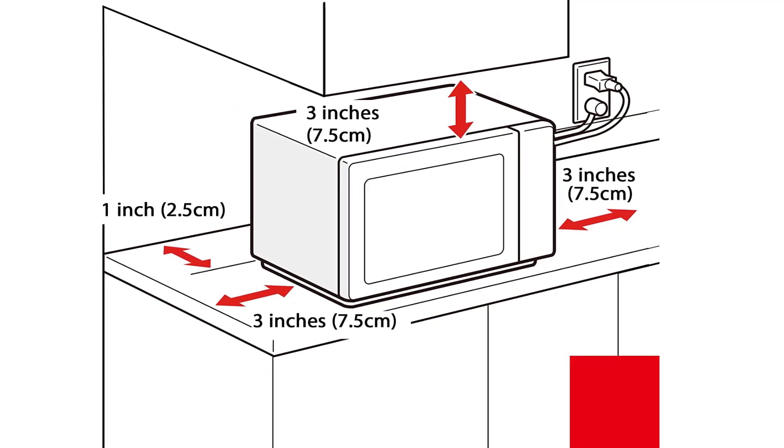I wish all of the best microwaves had this sound on/off feature. Number 2: Panasonic Countertop.